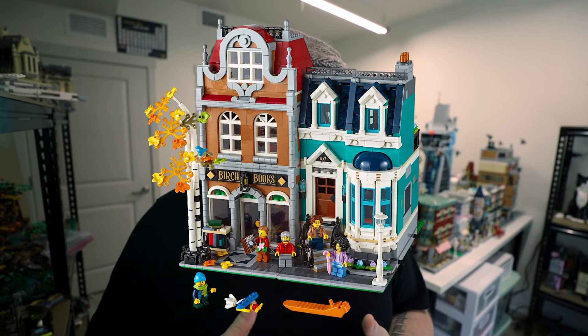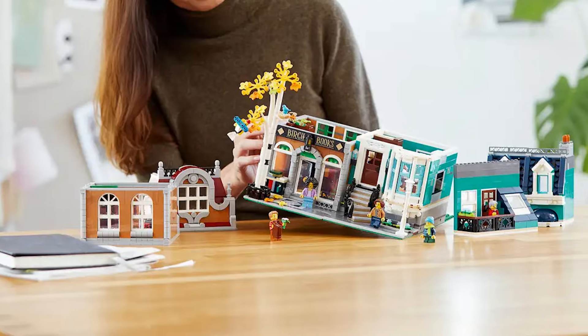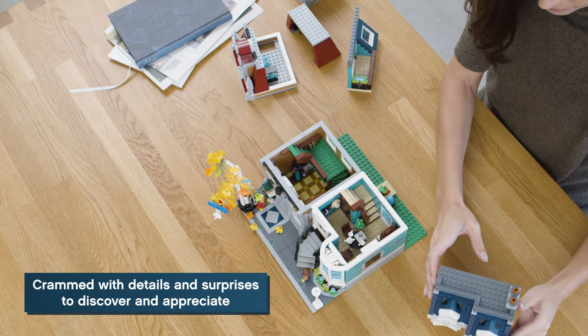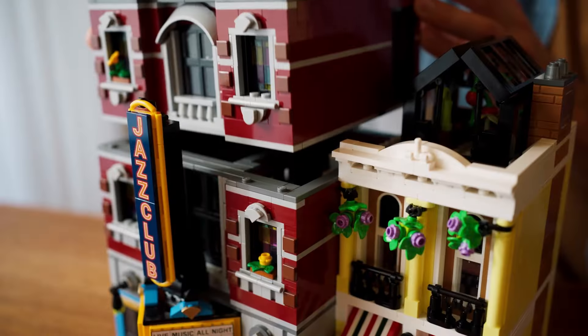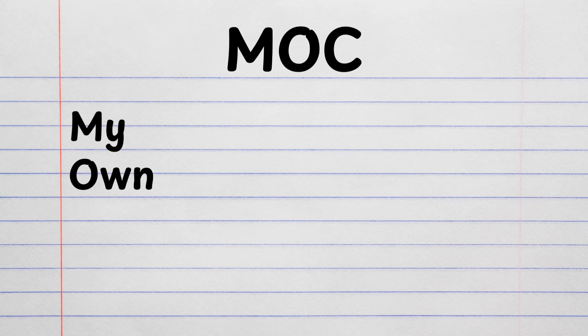My first LEGO modular was the Bookshop, which is no longer available — it's retired, so you'd have to buy it on the third-party market. But that set really helped me learn how to build a LEGO modular and how to make a rectangular building, and really inspired me to start building my own modulars. The Jazz Club gives you more of a base in terms of being able to copy techniques. I had built a ton of modulars before I even thought about making my own, and the cool part is you never have to make your own modular buildings.